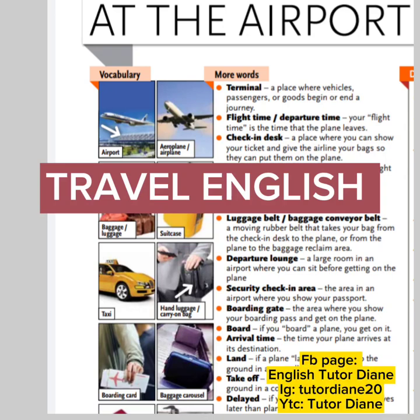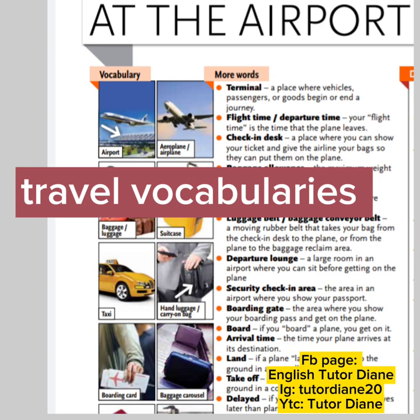Today we're going to learn travel English. First topic we have: at the airport. We're going to learn travel vocabularies.